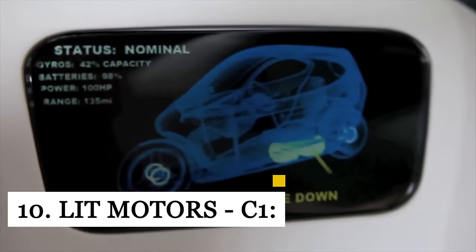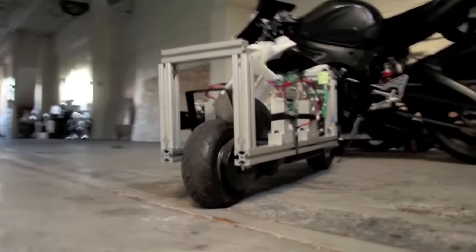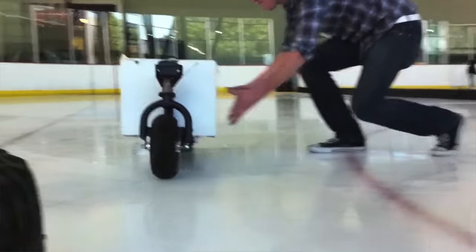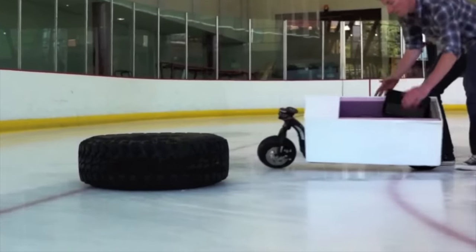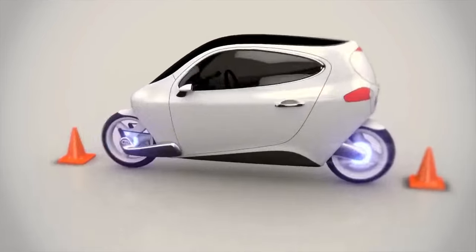The C1 is an electric self-balancing scooter-car crossover from motorcycle innovation company Lit Motors, based in San Francisco. The scooter contains an innovative dual-gyroscope-based self-balancing system with 800 Nm of torque, and a powerful lithium battery for an effective driving range of 171 miles. It also features a kinetic energy recovery system (KERS), a regenerative braking system that restores energy from braking.